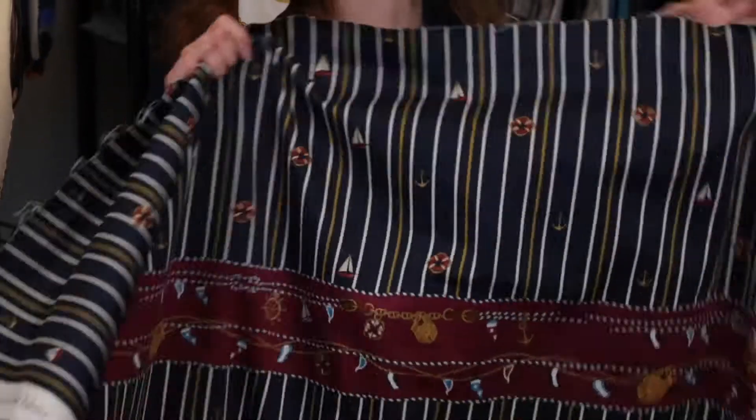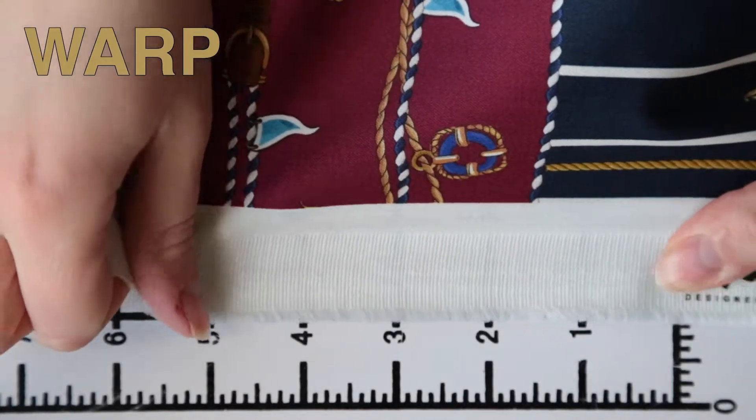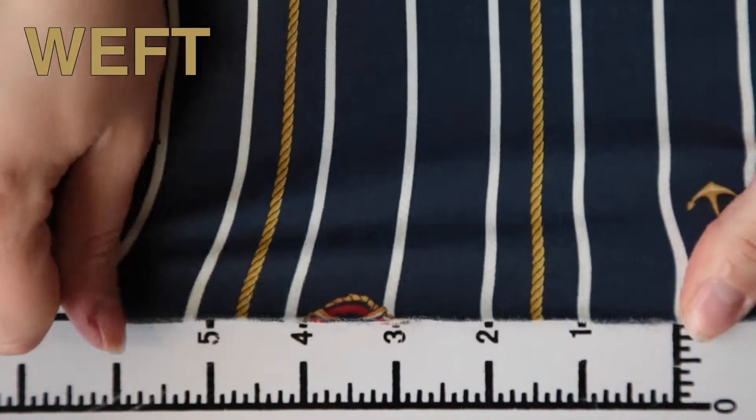This product has a soft creamy hand, it's luxurious, features nothing in the warp but decent weft stretch and it is just very slightly translucent but lining is not required. This product features a crisp flexible drape and this print is darling.